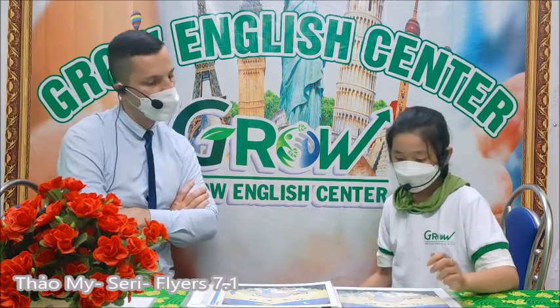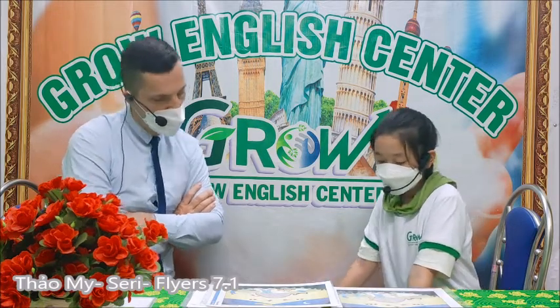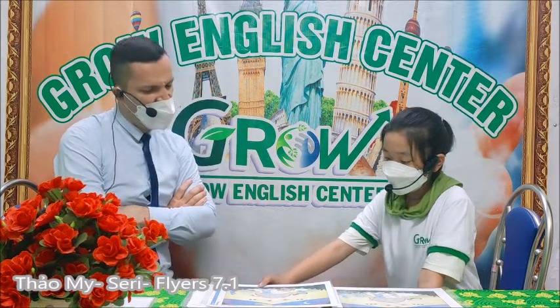Good. In picture A I have a cat, but in picture B I have a dog.